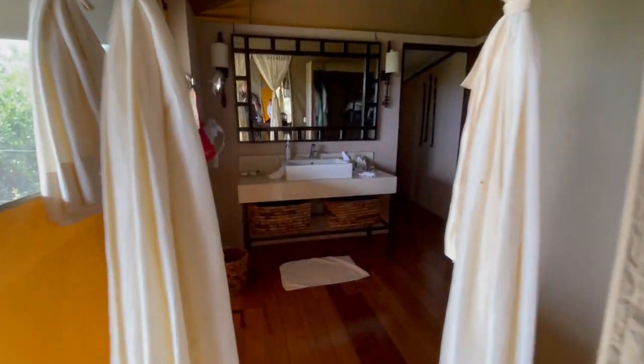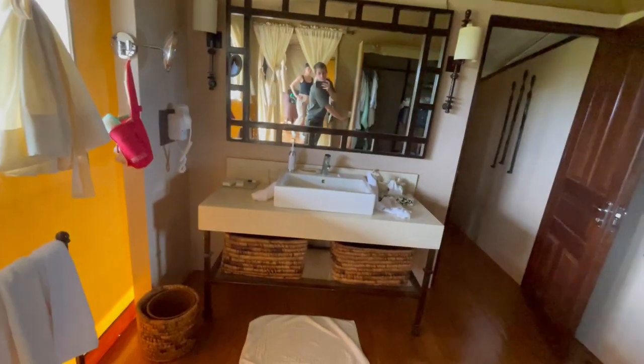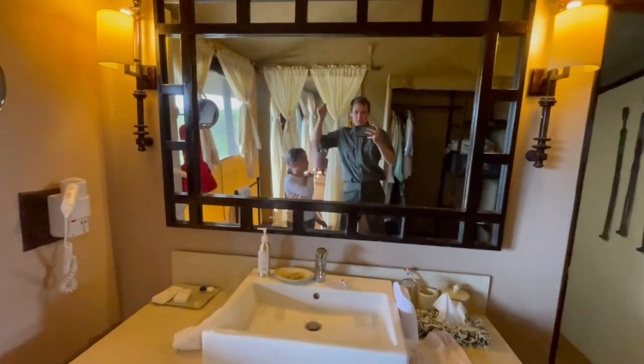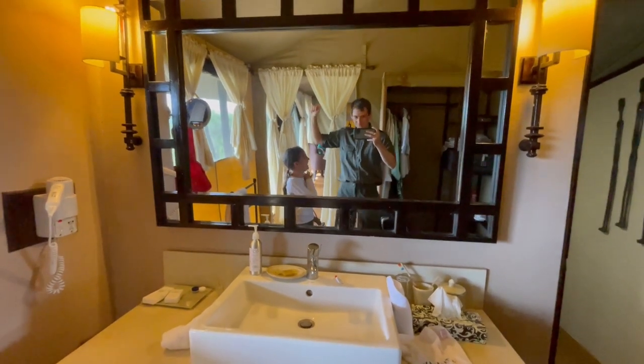Bathroom time! I know you've all been waiting for this.